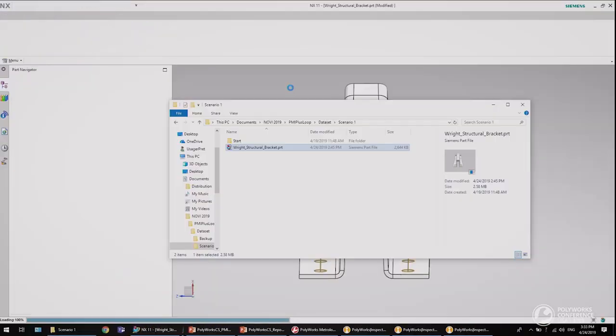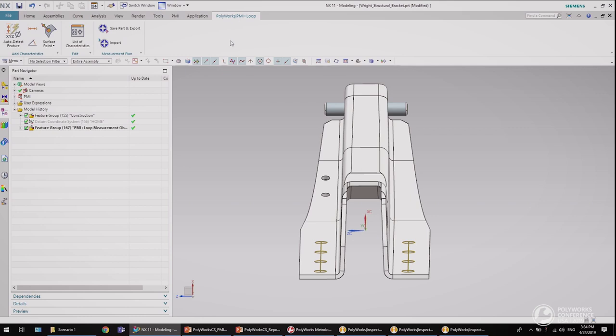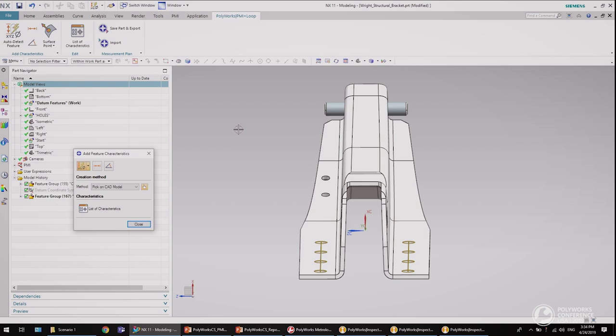Let's start by opening a sheet metal part using the NX CAD software. The PMI tab from the NX main toolbar provides access to the standard PMI tools. The PolyWorks PMI Plus Loop tab provides access to our new measurement planning tools. Now let me create a new datum views model — views that will be used to store all the PolyWorks measurement information that I will create.